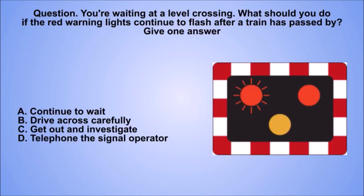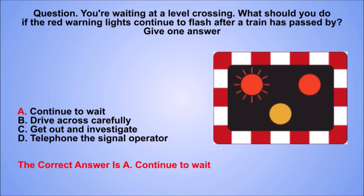Question. You're waiting at a level crossing. What should you do if the red warning lights continue to flash after a train has passed by? Give one answer. A. Continue to wait. B. Drive across carefully. C. Get out and investigate. D. Telephone the signal operator. The correct answer is A. Continue to wait.